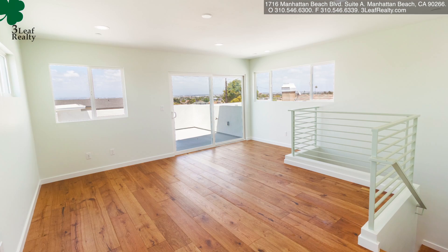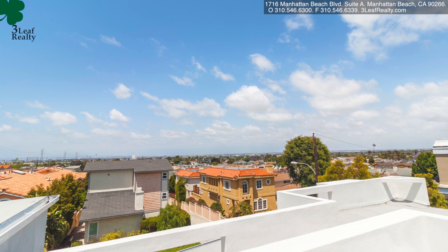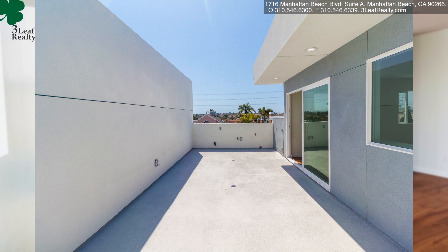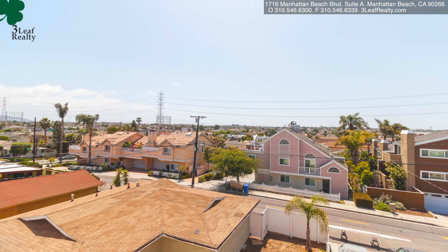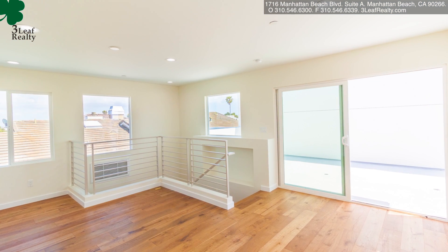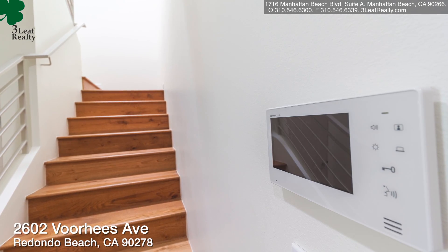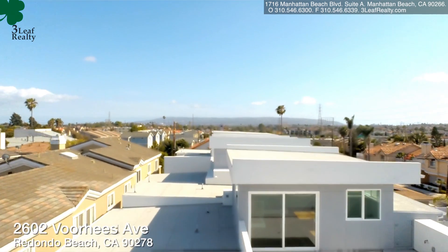You've also got a loft and a deck off of the loft in each unit, which is very unique. The loft could be used for a lot of different things, and the deck off of that — all of them have views. So it's really a special home and I think it will sell very fast because of all of the features.